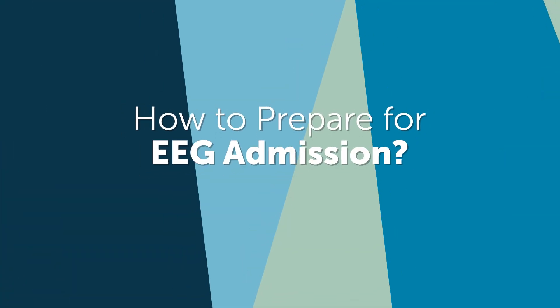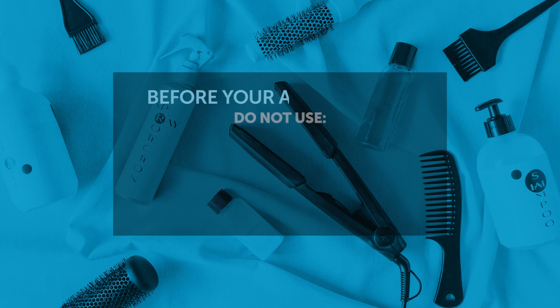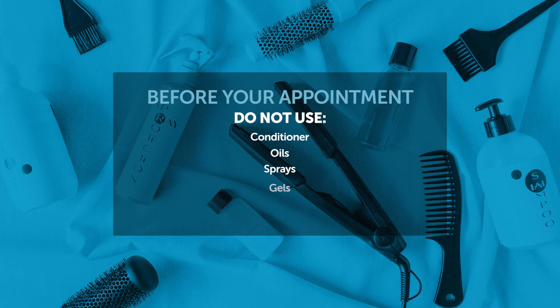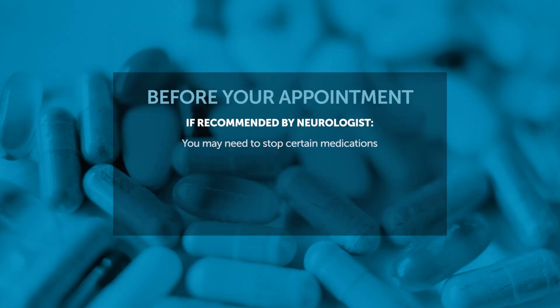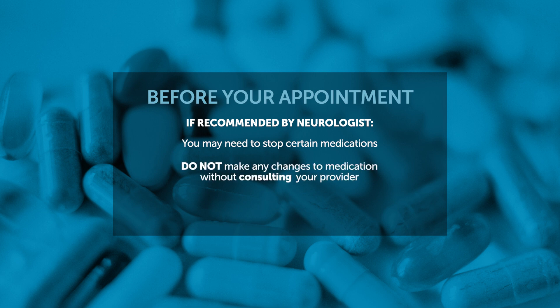How do we prepare for an admission for video EEG? To make sure the test process goes smoothly, please follow the given instructions when scheduling your appointment. These typically include refraining from using conditioner, oils, sprays, or gel on your child's hair after washing the night before the test. If your child has glue-in extensions, remove them beforehand. Your child's neurologist may recommend that you temporarily stop certain medications prior to the test — do not make any changes to your child's medication without consulting your provider. Bring a list of your child's current medications with you, and follow any other specific instructions you are provided with.